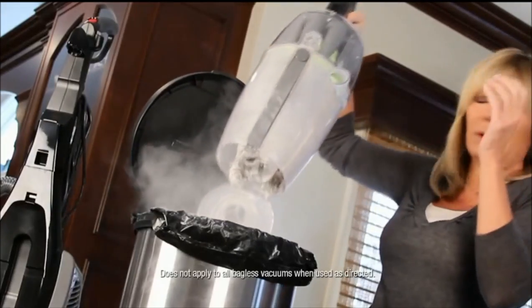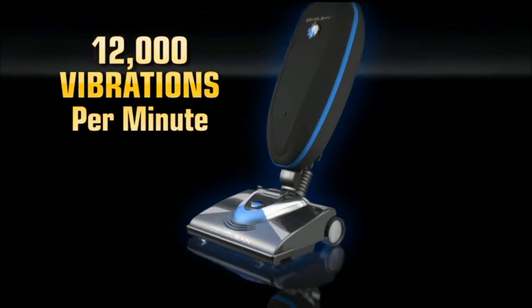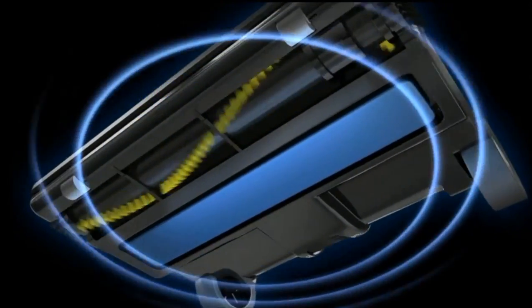Tired of heavy, dusty, bulky vacuum cleaners? You've tried all the rest. Now try the best. Soniclean, the sonic-powered vacuum that vibrates 12,000 times per minute for deep-down dirt.